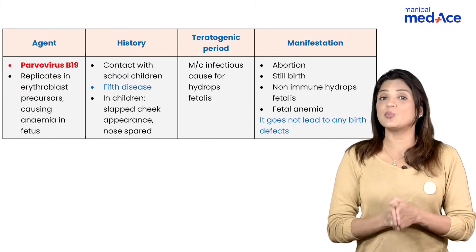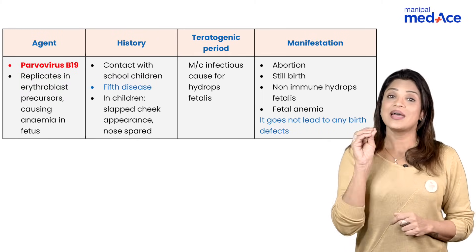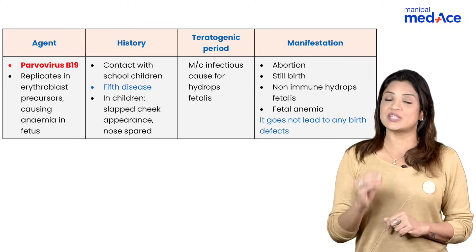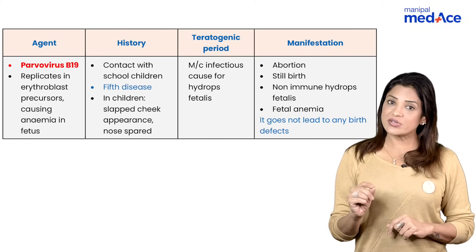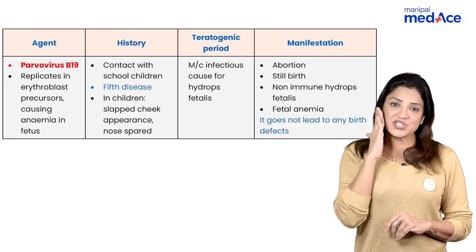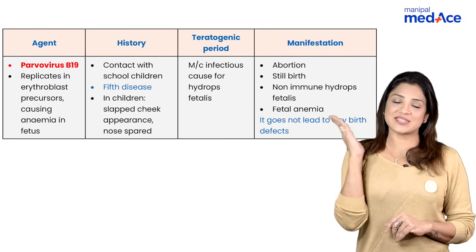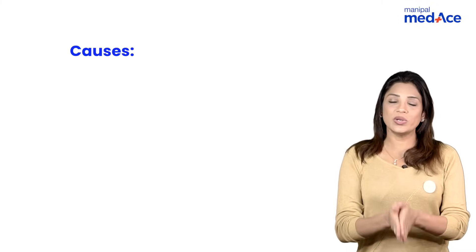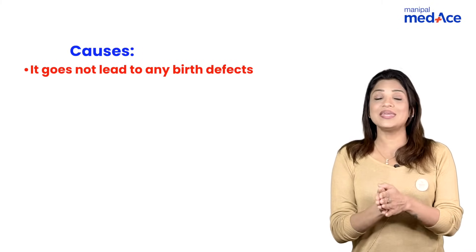Talking about parvovirus B19 — it is the most common agent of non-immune hydrops because it attacks the erythroblasts of the fetus, replicates inside the RBCs, and causes fetal hydrops. There will be a typical history of contact with school children. Another name of this disease is fifth disease, and there is a typical slapped cheek appearance in children, with the nose spared.